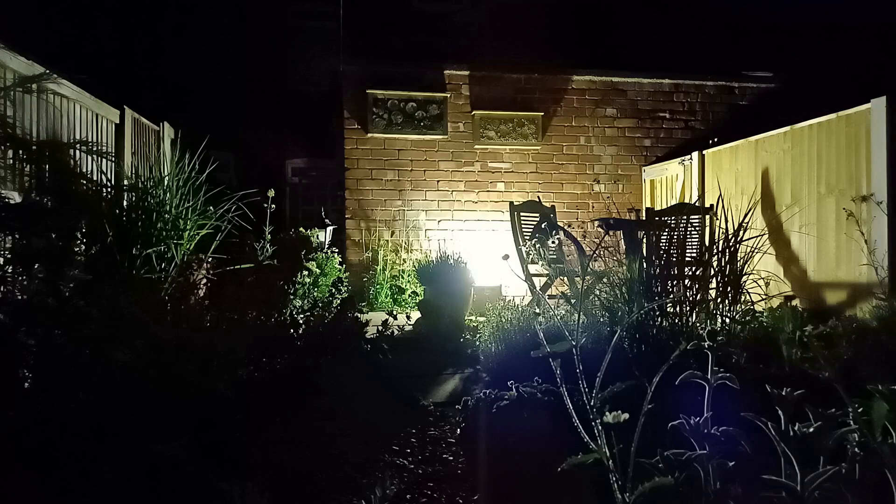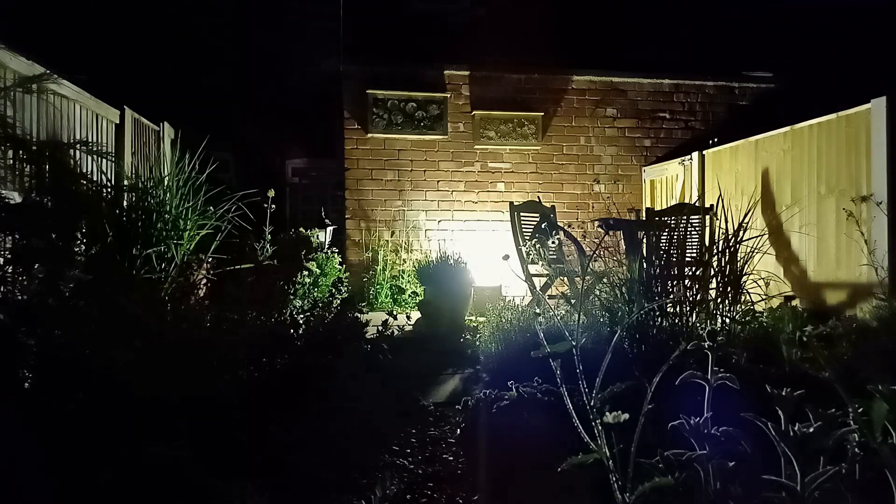Trapping somewhere a little bit different tonight. This is my back garden in the middle of Market Warsop in central Nottinghamshire. It's a long time since I've trapped in the garden, and with some rain in the forecast but we don't know where or when, I've decided to stay at home and have a couple of hours in the garden trapping, see what comes in. It's the perfect night for it.